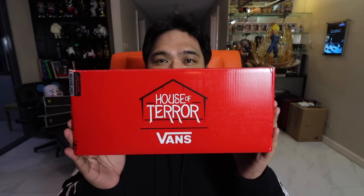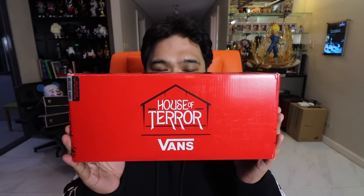Shoutout to Vans Philippines for sending this pair over, together with this really nice Vans towel. So we have over here the House of Terror by Vans box — size 12, it's the Era silhouette, and the SRP is 4,298 pesos, so it's not going to hurt your wallet.